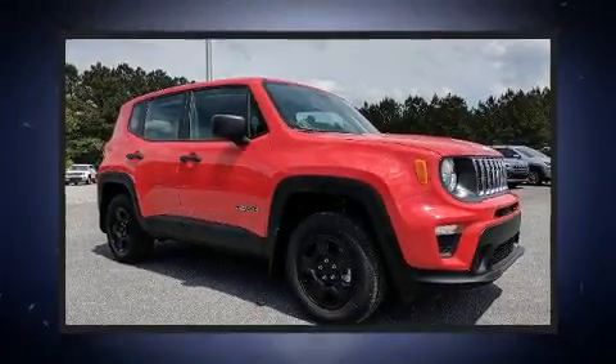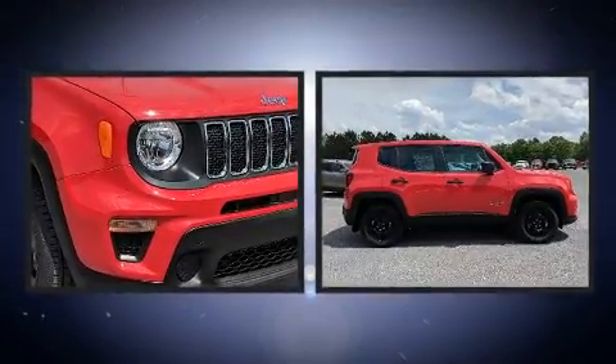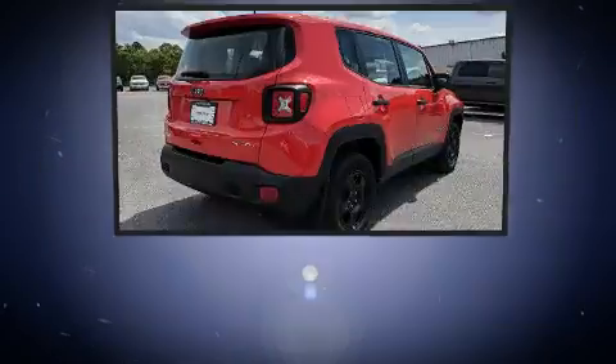Take command of the road in the 2019 Jeep Renegade. It features four-wheel drive capabilities, a durable automatic transmission, and a 2.4-liter four-cylinder engine.